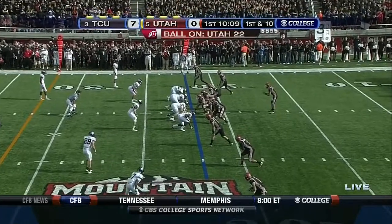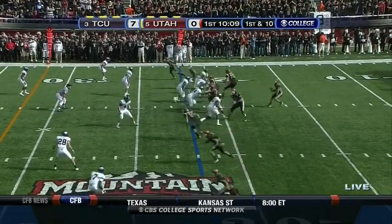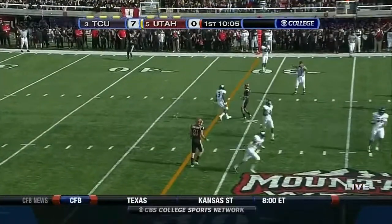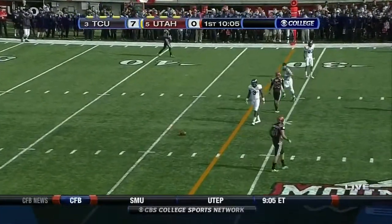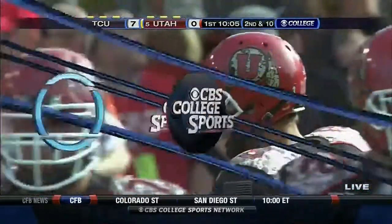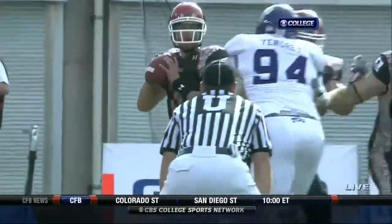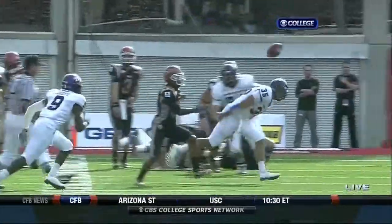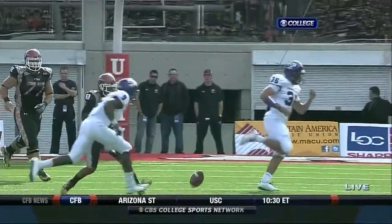Utah opens up with a five wide receiver set shotgun. The pass is thrown over the top and nearly intercepted, deflected by middle linebacker Tanner Brock. Brock is so active at that Mike linebacker position. TCU runs a lot of quarters coverage, putting pressure on the underneath routes which Utah likes to run.